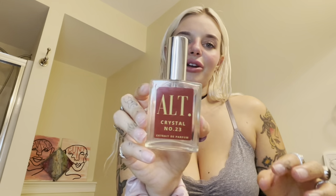I did my mascara off camera — it's the Maybelline Colossal Lash in glam black and I just did it on my top lashes, two coats. A little spray of my perfume, which is this Alt perfume Crystal number 23. It's supposed to smell like Baccarat Rouge — I've never smelled that before, but I love this and it's always sold out.